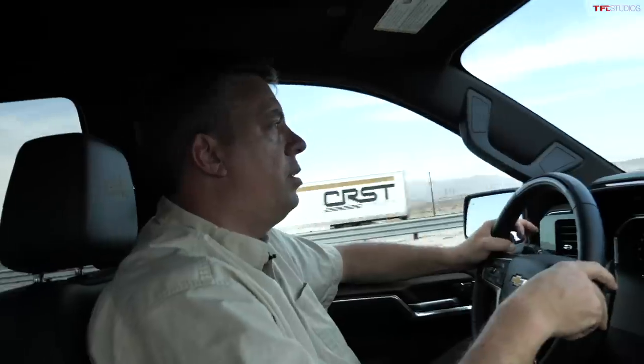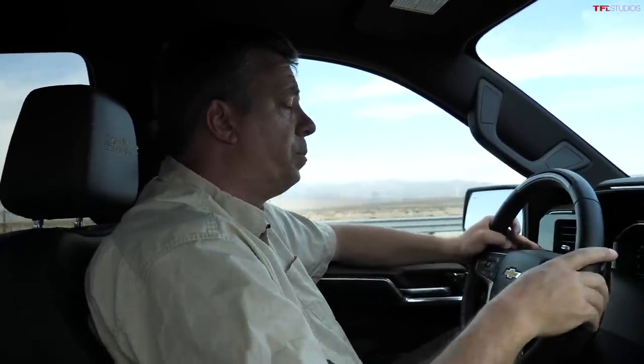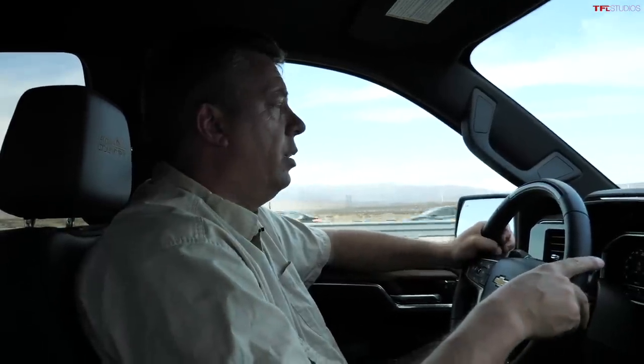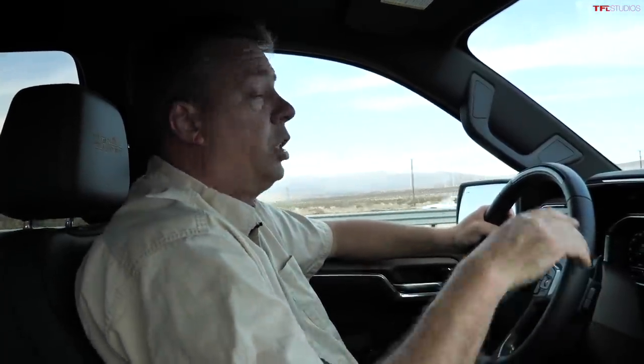SuperCruise is here now — you can also get it on GMC trucks, and the GMC Hummer EV has it. That's my first real-world taste of SuperCruise in a Chevy truck. The Chevy Bolt had it before, but this is real-world SuperCruise in a pickup truck. Head to TFLtruck.com and TFL-Studios.com for everything automotive.